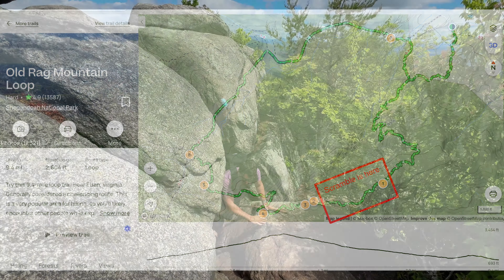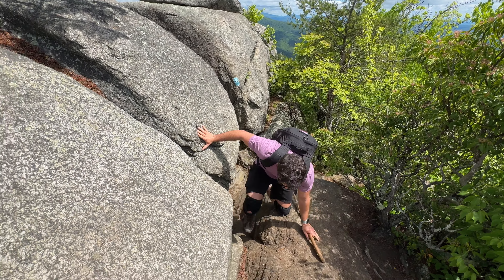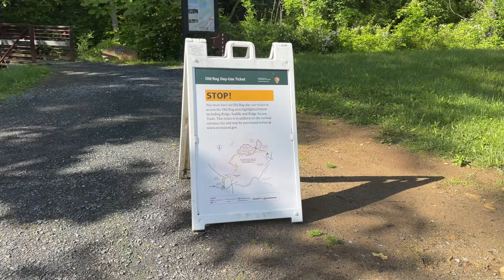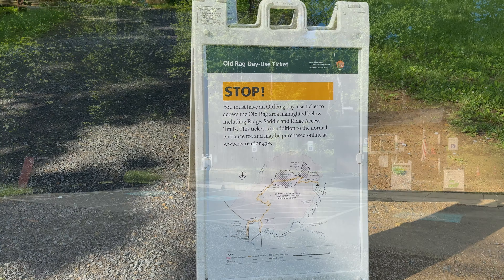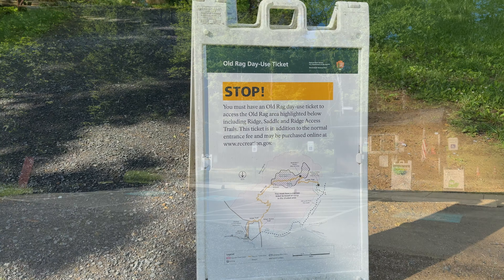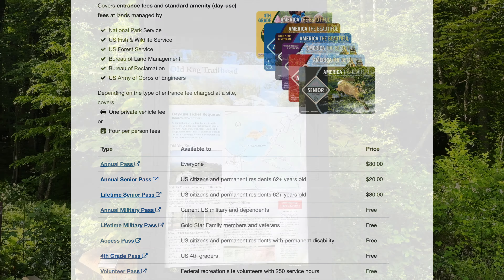The first hiking route option I want to talk about is the most popular option, and that is to do the Old Rag Loop. The Old Rag Loop starts from the Old Rag Parking and Fee Station area just east of the National Park. I have coordinates for this trailhead parking area in the description. The Old Rag Loop is a loop hike, not an out-and-back hike. This is my favorite way to do this hike, and in my opinion it's the best way because it includes the adventurous scramble section.